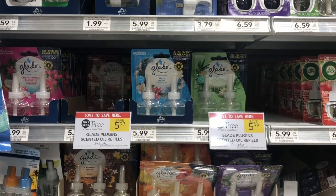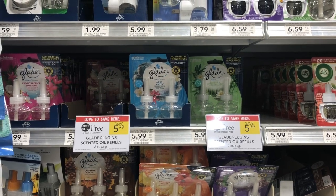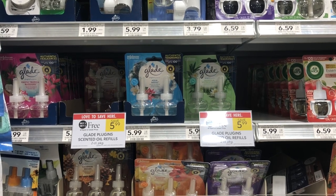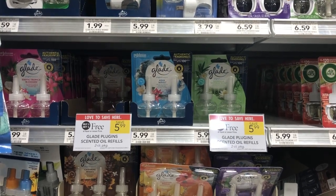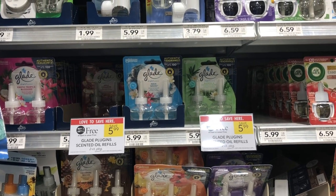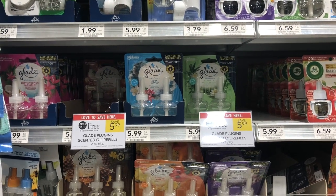One deal I noticed at my store that wasn't in the ad: Glade plug-ins are ringing up buy one get one free, regularly priced at $5.99, so they should ring up for $3 at the half BOGO price. I'm not sure if there are coupons available, but if you have any they'll be very cheap after coupon.